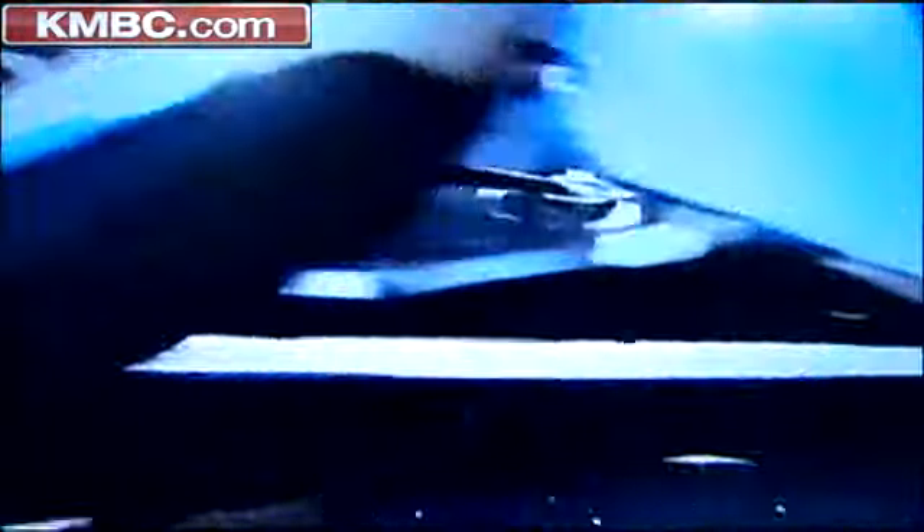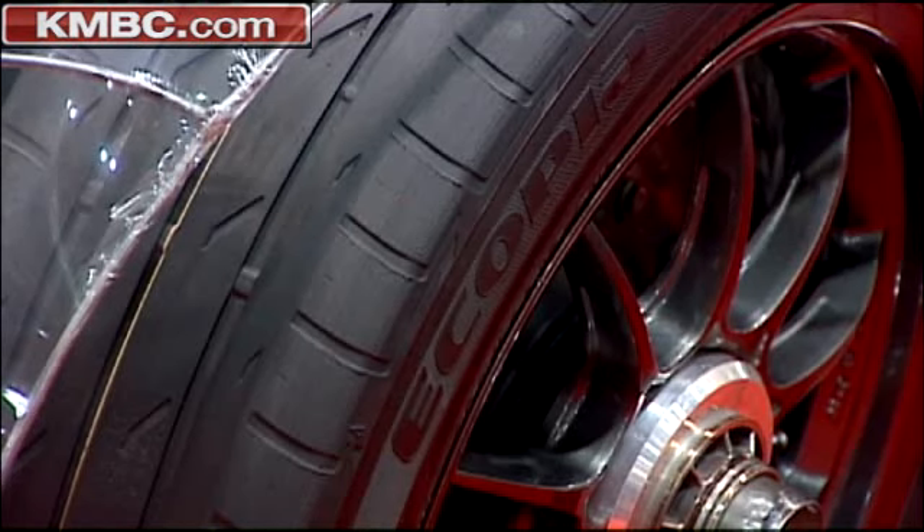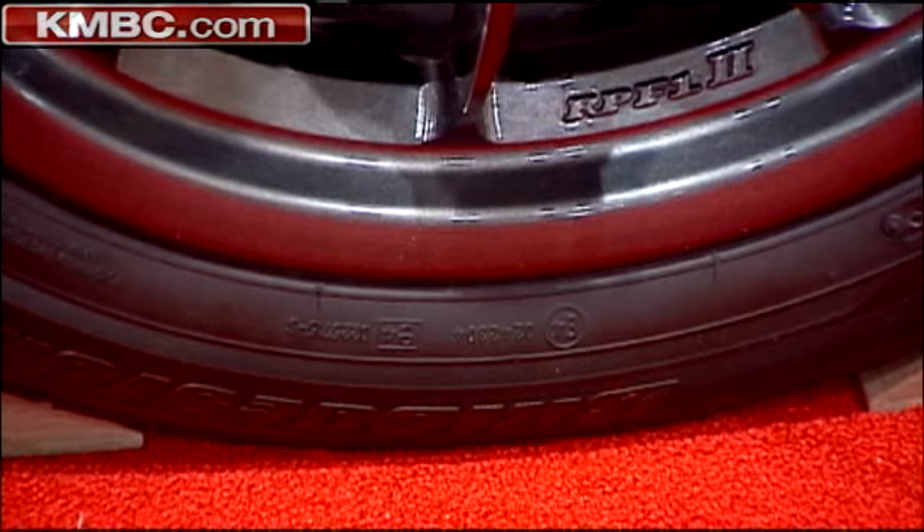While the design is not street-legal, some parts are, like the tires called Ecopia, said to offer traction like normal tires but with lower rolling resistance and higher mileage. If you're getting 20 miles per gallon with your car, you can put these tires on and get 22 miles per gallon.